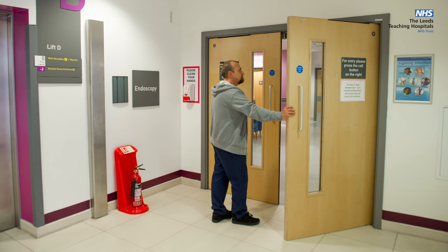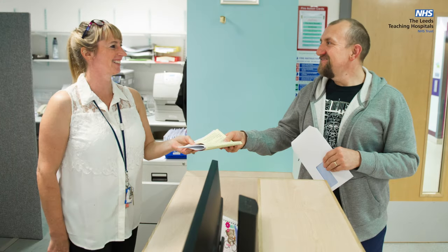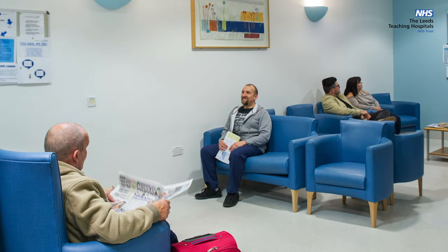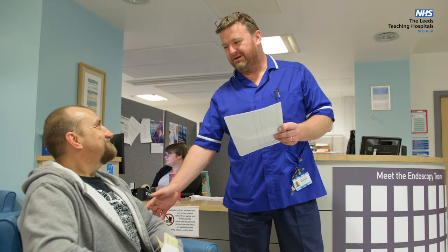When you enter the endoscopy unit, hand your documents to the receptionist who will greet you, take your details, and ask you to take a seat in the waiting area. Once you are seated, the receptionist will inform the endoscopy team that you have arrived.